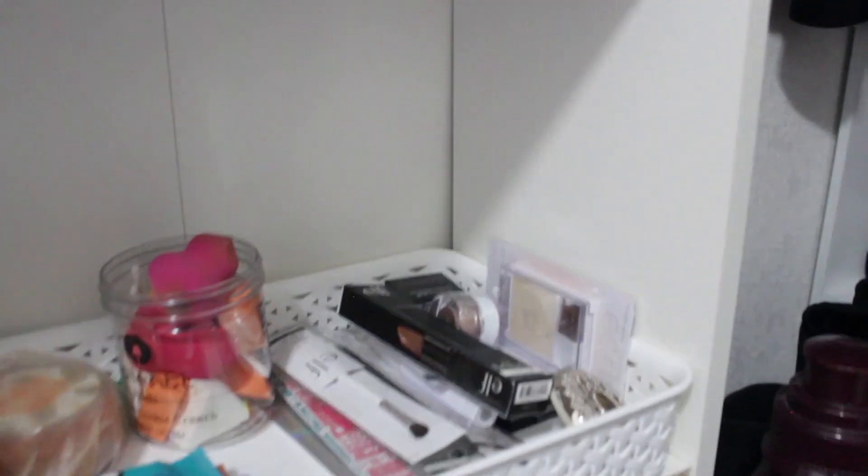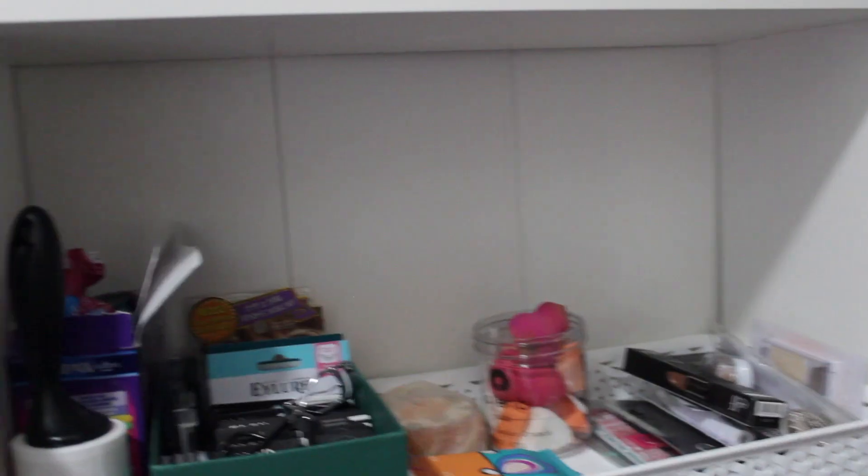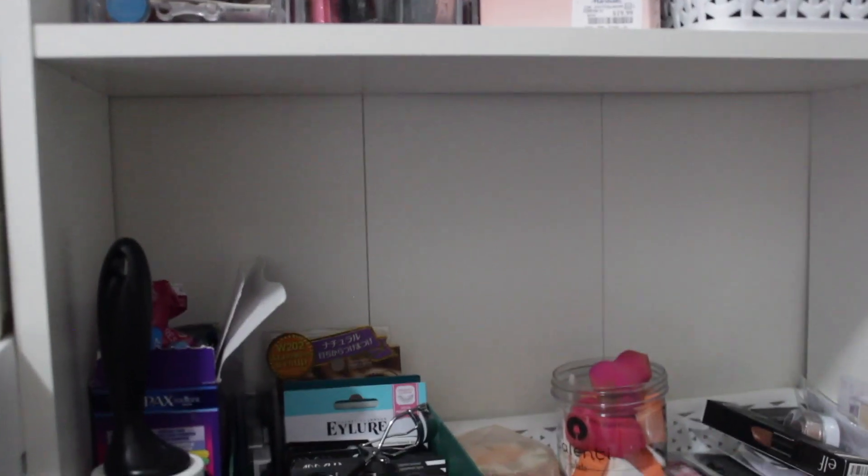Then there's stuff I don't really use — some makeup from an e.l.f. haul that I haven't taken out yet or might give away, and a nail filer. Everything looks so organized and I love that I put things in places where I know when and where I'll need them. It's so helpful to have this type of shelf where you have everything all together.